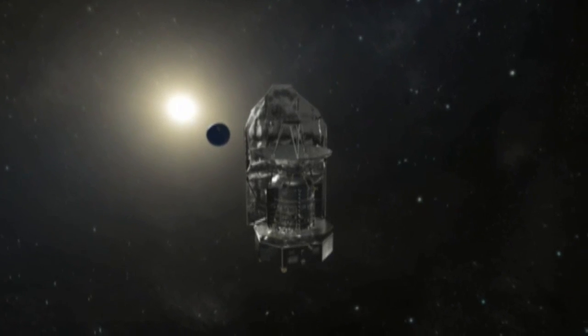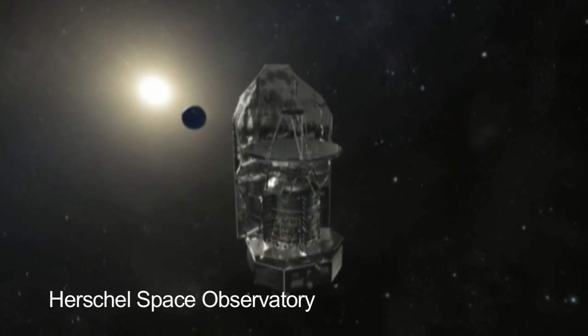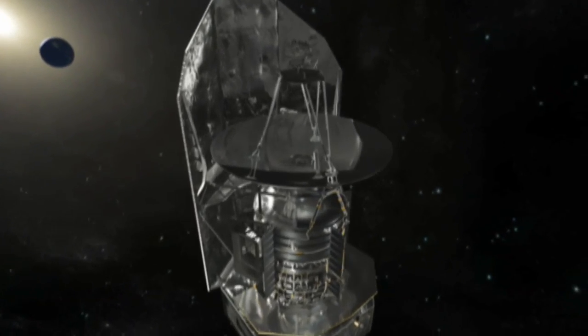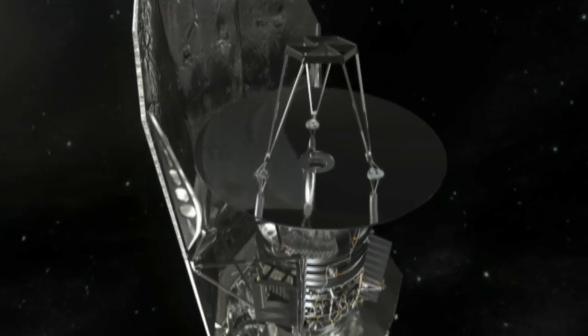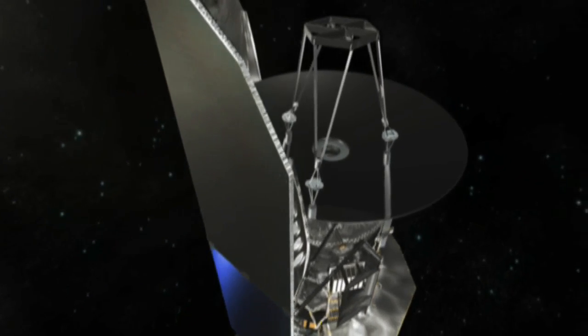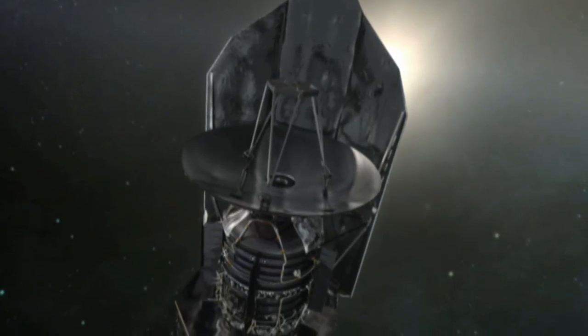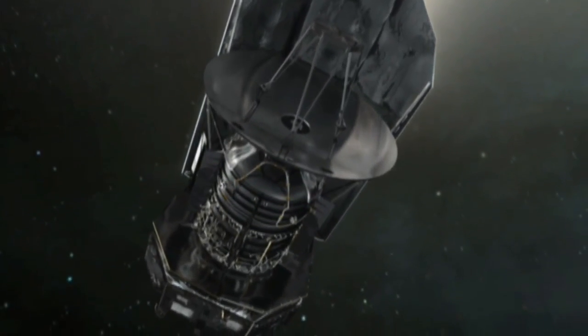Today, spacecraft and orbiting telescopes join ground-based observers to learn more about our galaxy. ESA's recently launched Herschel mission will explore the earliest stages of star and galaxy birth in the universe and will help answer questions about how our own Sun and Milky Way galaxy came to be.